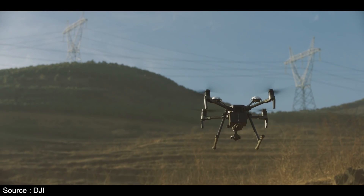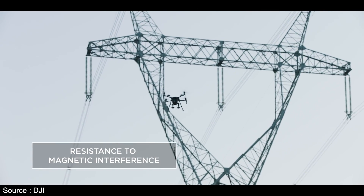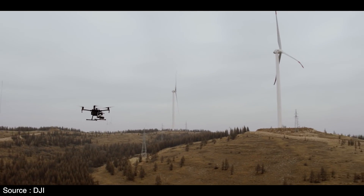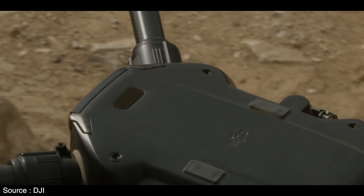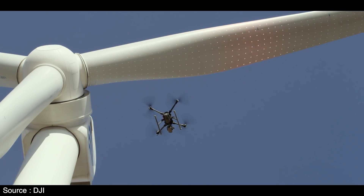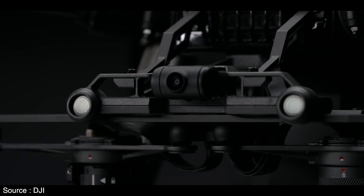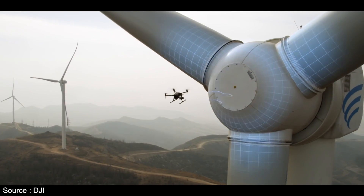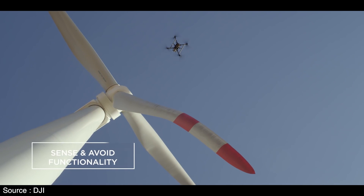ADS-B, which stands for Automatic Dependent Surveillance-Broadcast, is becoming a standard for aircraft to share their own location and communicate with other nearby aircraft. It's more accurate than radar and lets aircraft automatically do their own air traffic control. DJI calls its version of the tech AirSense. The M200 doesn't broadcast its own location, but can at least sense when something is nearby.